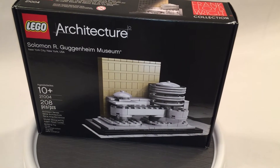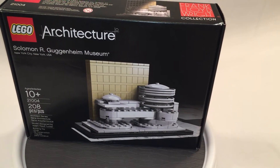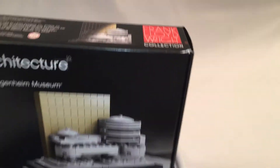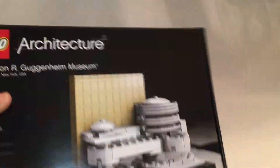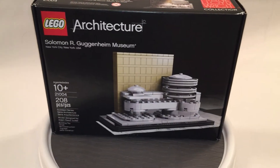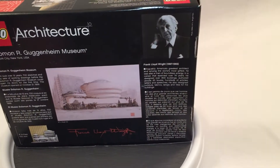What's up friends? Ryanette here and today we're going to be looking at the architecture set, the Solomon R. Guggenheim Museum. Got this one off eBay recently. It's pretty old — I believe 2010 or 2011. I guess it's pretty old at this point. Looks pretty neat. I like all the different things they've done with the round shapes here.